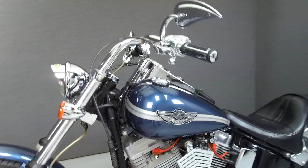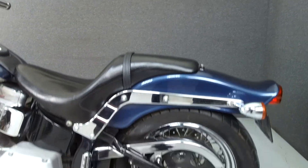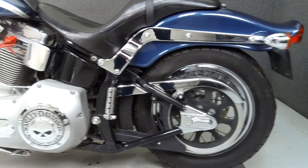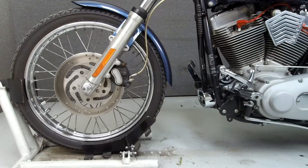This bike has been upgraded with a Vance & Hines exhaust, a LaParis seat, foot pegs, T-bar handlebars, aftermarket mirrors, grips, levers, rear axle block covers, a steel-braided front brake line, front axle caps, and a tank pouch.